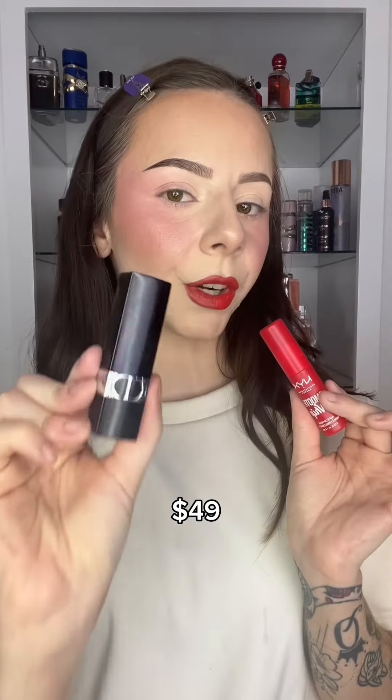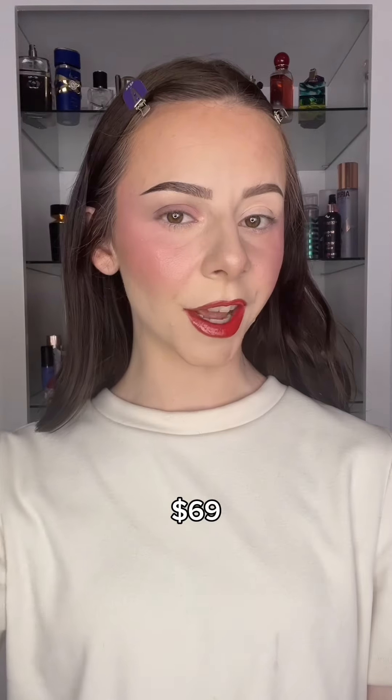For the affordable side we have the Makeup Revolution. For lips: MAC Lip Liner in Strip Down, LA Girl in Maple Glaze, Dior Lipstick, NYX Smooth Whip, NYX Black Honey Lip Oil, and Elf Lip Oil. For eyes: Natasha Denona eyeshadow on the expensive side and LA Colors eyeshadow on the affordable side.